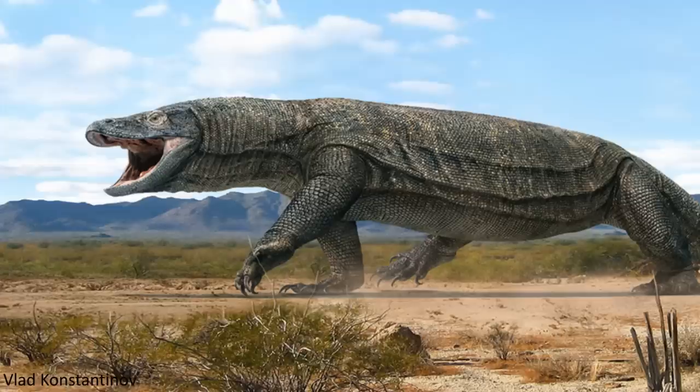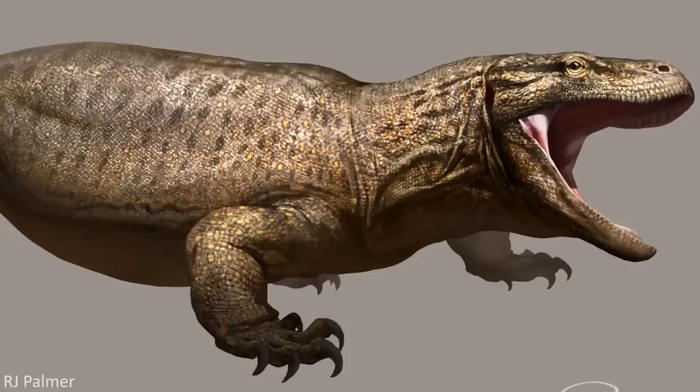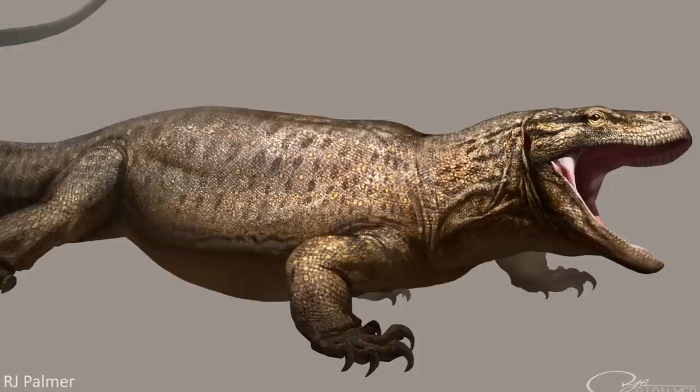Monitor lizards can already get pretty huge, specifically in the case of the Komodo dragon, which is able to approach lengths of around 3 metres. But in the past, this group — which is technically known as Varanidae — has actually gotten to even larger sizes. However, the exact extent to which they grew is something of a debate, but we'll get into that later.